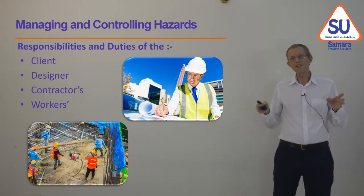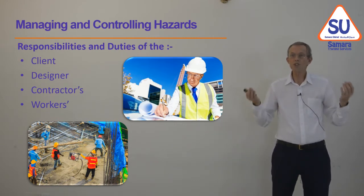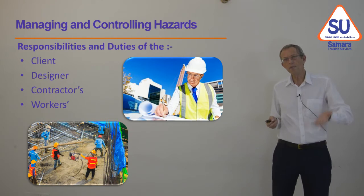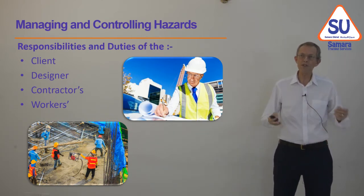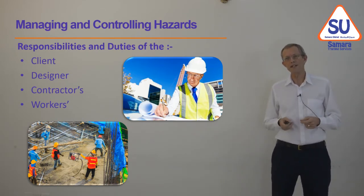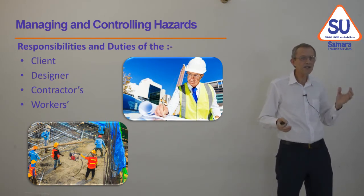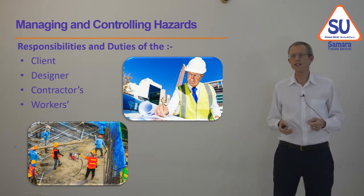The designer needs to design the structure — the building, whatever — so that it is safe to build, safe to operate, safe to maintain, and eventually safe to demolish. He should have a plan in his head for how something can be built, operated, maintained and demolished safely before we ask someone to build it. The contractor's role is to keep everybody safe on site. Once the site is handed over to the contractor, they're responsible for safety, and they need to manage their team, client visitors, subcontractors, and the authorities visiting.